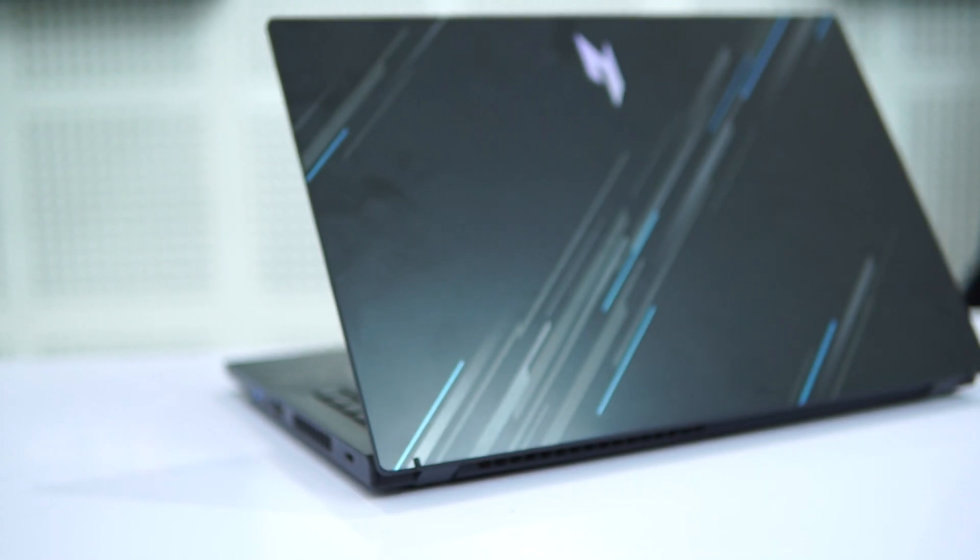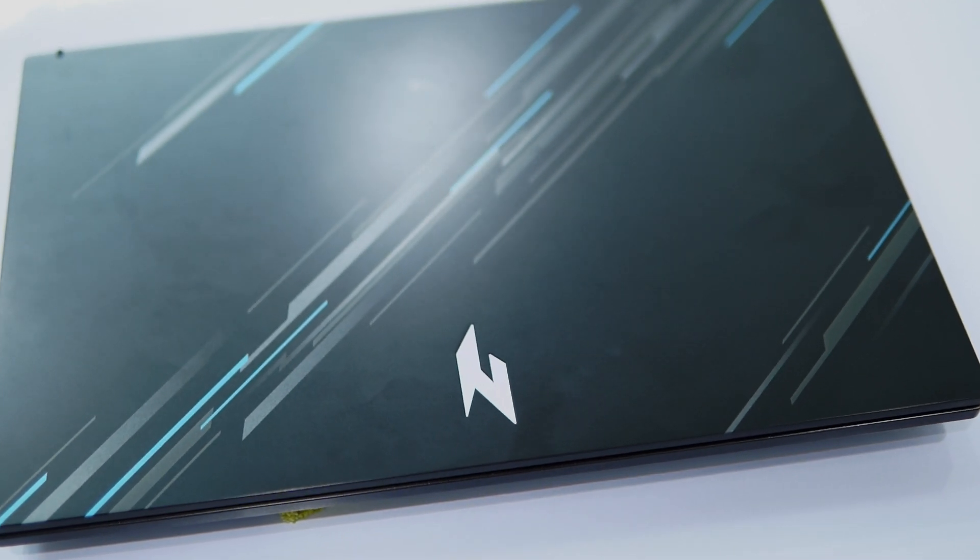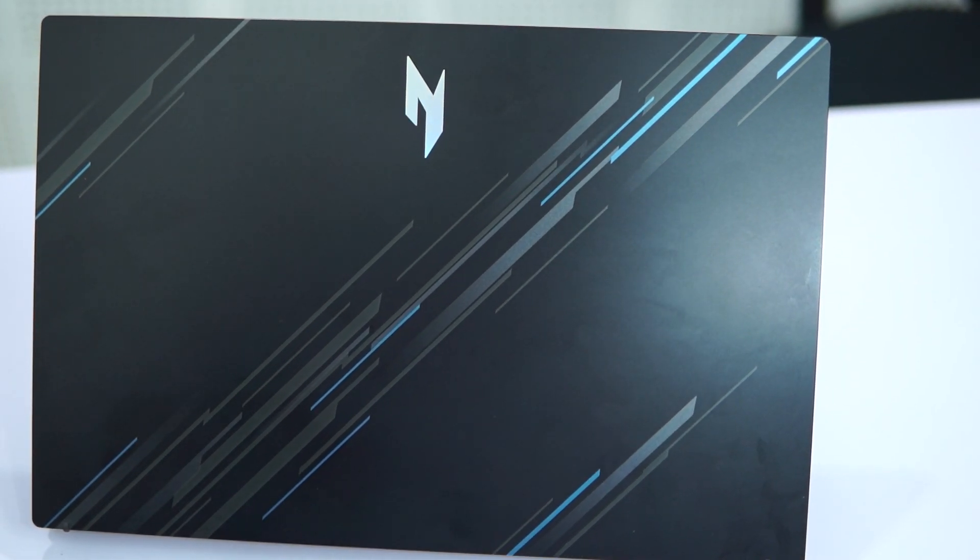Let's kick things off with a QuickShare test between Samsung Galaxy S23 FE and a Windows laptop. I have chosen the Acer Nitro V15 which is powered by a 13th-gen Intel i5 processor equipped with the latest Wi-Fi and Bluetooth drivers to ensure high data transfer speeds. You can learn more about this gaming laptop by hitting the i-button. Now let's dive into the file sharing challenge.